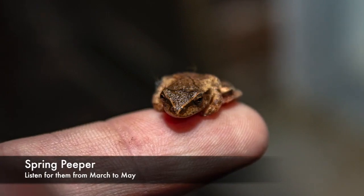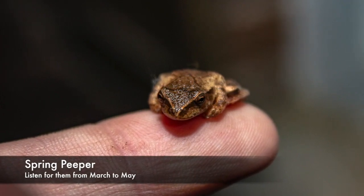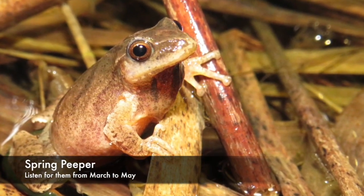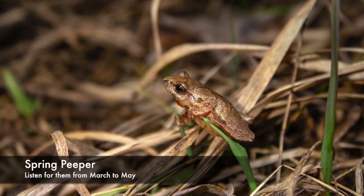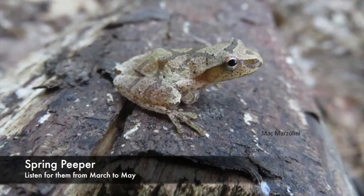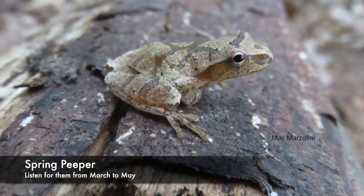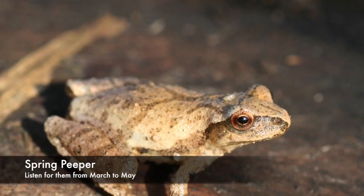One of the first frogs you will hear in the spring is the spring peeper, Pseudacris crucifer. The spring peeper is one of our smaller frogs, about two to three centimeters, and they don't weigh much more than a paper clip. They are typically a tan or brown color and have a dark band between their eyes, kind of like a line from eye to eye. And they have a darker X across their back — that X is really a characteristic of the spring peeper.